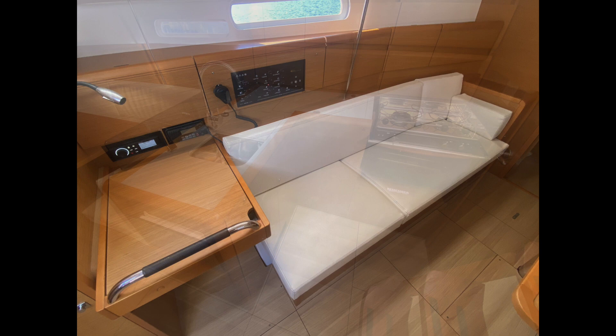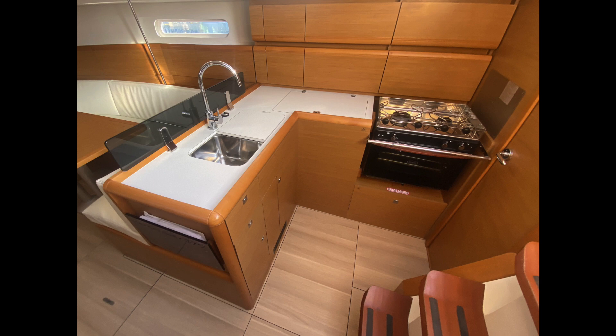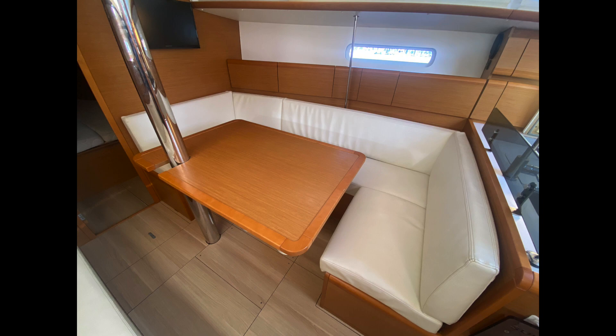The L-shaped galley to starboard includes double sink, lots of counter space, gas stove and oven, 180 litre fridge and plenty of storage. And forward of that is a large dinette, which also converts to a double berth.